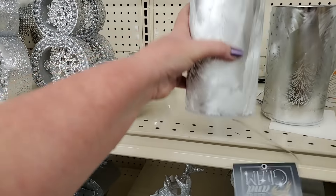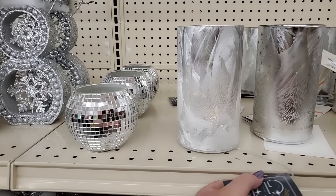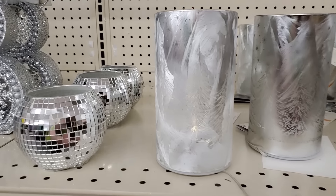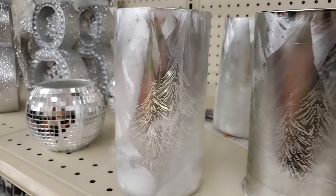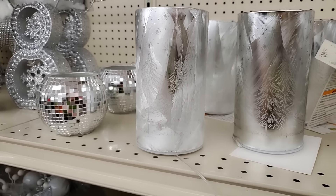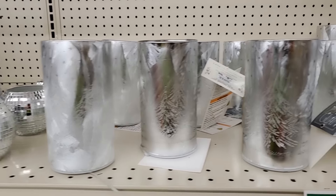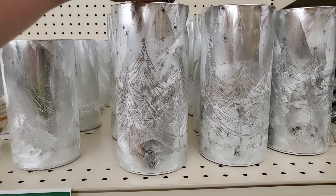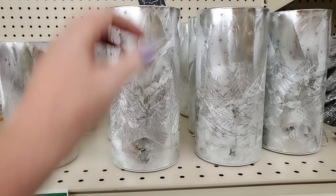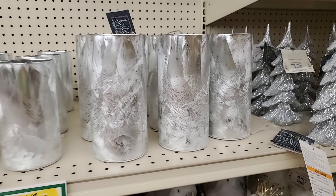Oh, it lights up — let's check it out. When it lights up, can you see the trees? Isn't that beautiful? That is $8.99 — that's crazy, and that's for the smaller one. Here's the larger. It's hard to see in the store, but it's very pretty. It shows like Christmas trees. The larger one is $10.99.